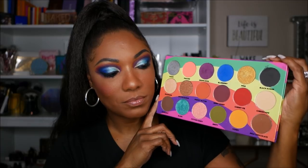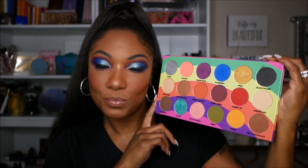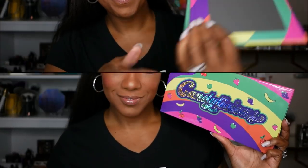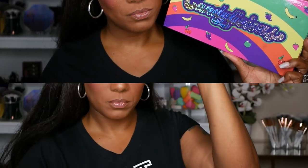I really love the colors in this palette. I think it's a nice eclectic combination of shadows and although there's some pretty colors in here it is a nice versatile palette. So let's go ahead and jump into these swatches and take a look at all of these shadows on my skin tone.